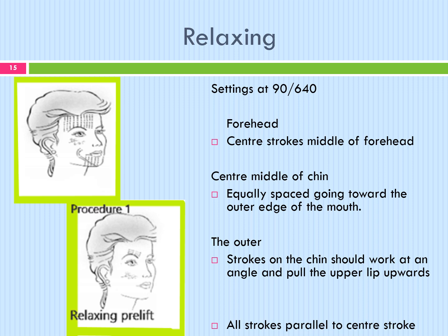Relaxing procedure: starting on the forehead with settings at 90/640. Centre strokes in the middle of the forehead, equally spread, working towards the outer edge of the eye. The last stroke should be even with the eye socket, with all strokes parallel to the centre stroke. For the chin area, centre the middle of the chin, equally spaced going towards the outer edge of the mouth. The last stroke goes beyond the outer edge of the mouth, with all strokes parallel to the centre stroke going towards the outer edge. Strokes on the chin should work at an angle and pull the upper lip upwards.